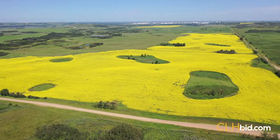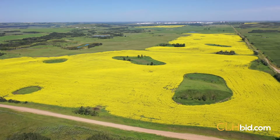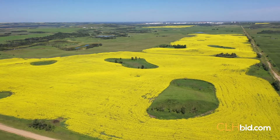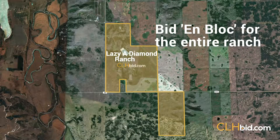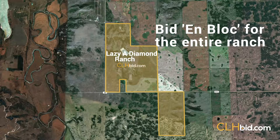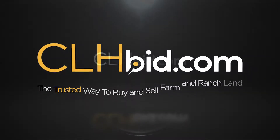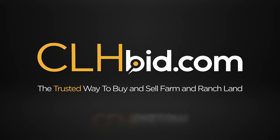Lazy A Diamond Ranch will be sold by way of online time tender on clhbid.com. Please check the website for details from time to time, including on-block bidding details for the entire ranch. clhbid.com — the trusted way to buy and sell farm and ranch land.